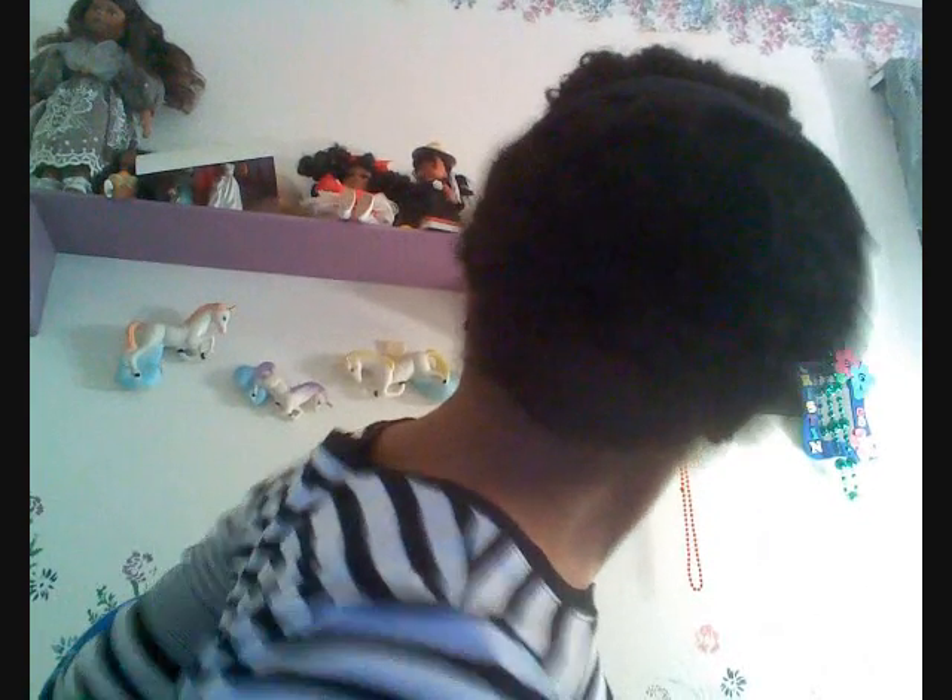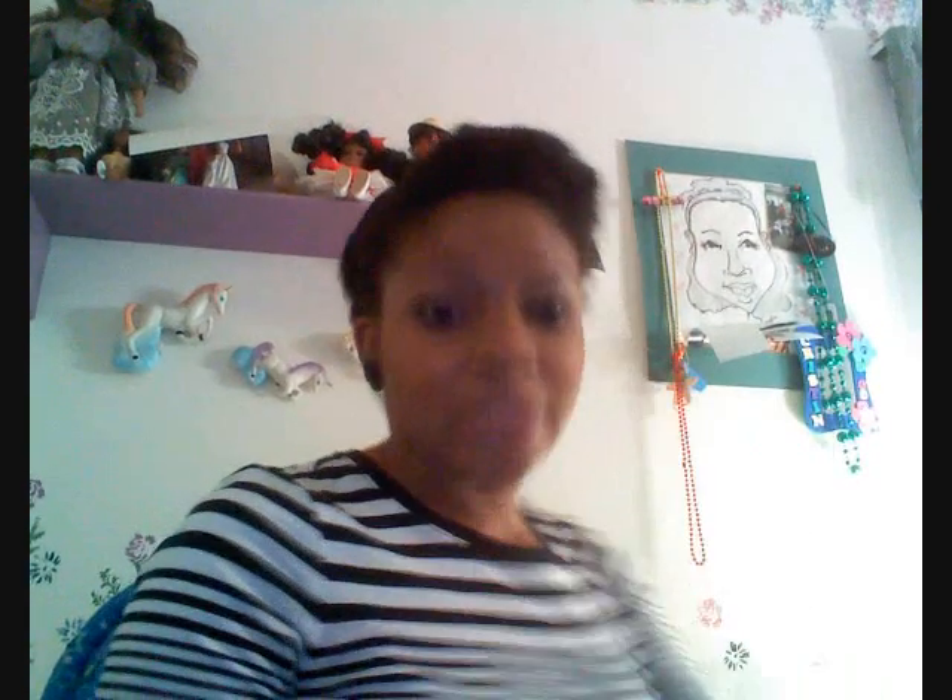So here's the back — let's see if I can show this. You just roll it up in the back. It's really, really cute. I love this hairstyle.